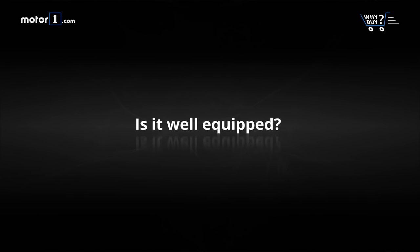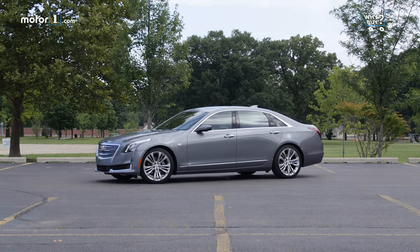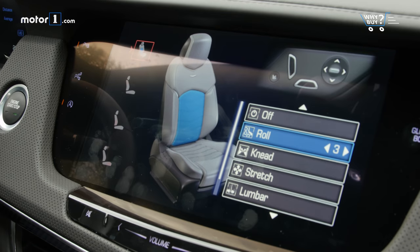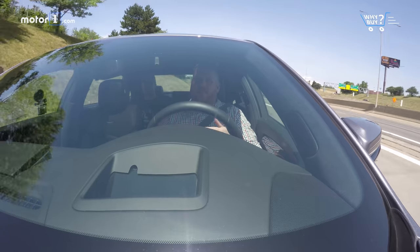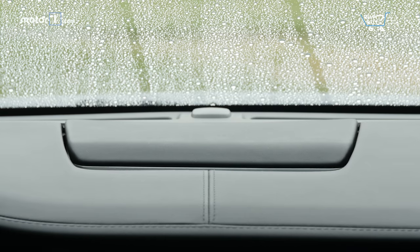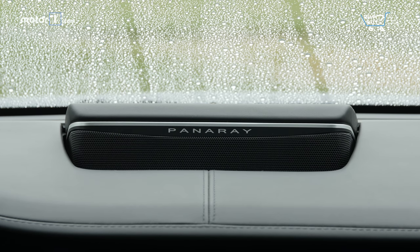Is it well equipped? The CT6 is fantastically well equipped. Our range-topping Platinum model has virtually every feature we could think of, from ventilated 20-way massaging front seats, to magnetic ride control, to GM's fantastic Super Cruise driver assistance system. The 34-speaker Bose Panaray audio system is one of the best we've ever heard. There's not much more we could ask for in terms of gear.